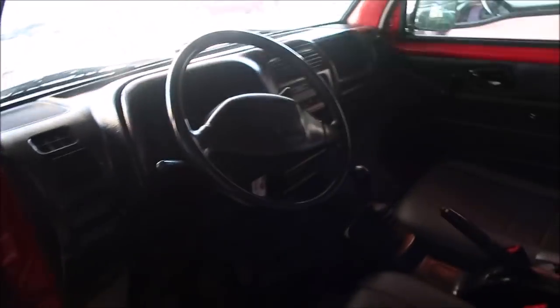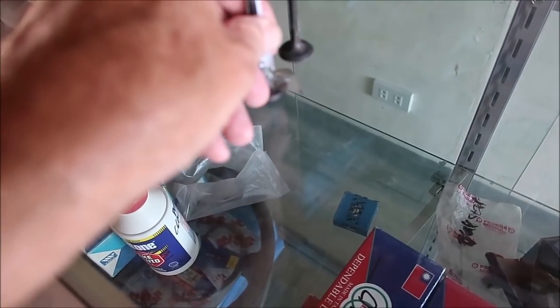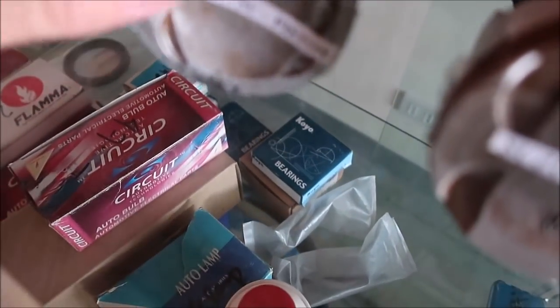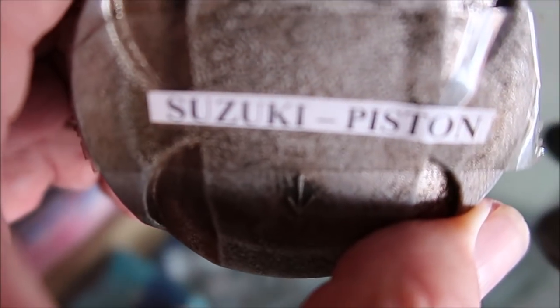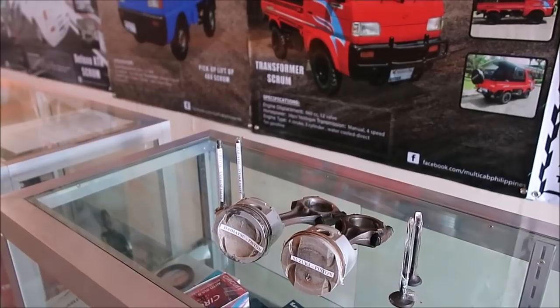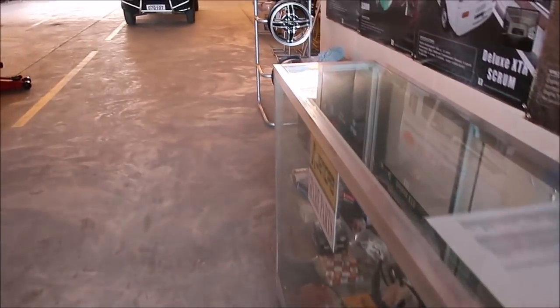On display here are pistons and valves — this is a Suzuki piston and this is a Hot Soup piston. They look similar in size. The Suzuki has four valves per cylinder and the Hot Soup has three valves per cylinder. These are just interior parts on display here.